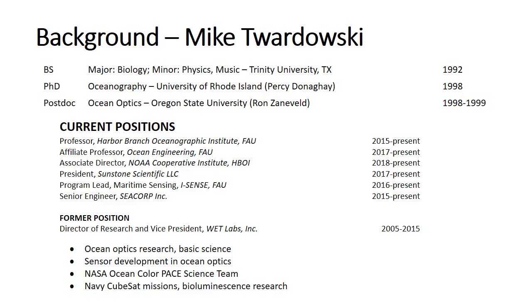For some quick background: I got a Bachelor's of Science degree at Trinity University in Texas, then I did a PhD in Oceanography at University of Rhode Island, Graduate School of Oceanography. I did a postdoctoral fellowship at Oregon State University with Ron Zonnefeld, one of the grandfathers of the field. I'm currently a professor at Florida Atlantic's Harbor Branch, and also affiliate professor in ocean engineering. We also have a company, Sunstone Scientific, where we do oceanographic research, instrument calibrations, and sell instruments. My former position was director of research and vice president for Wet Labs, which manufactured sensors for oceanographic research. My research is focused in ocean optics, which this entire presentation is mostly about.